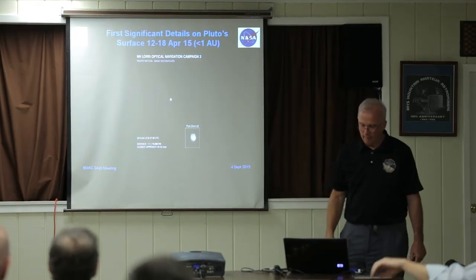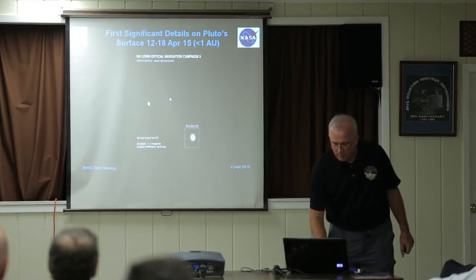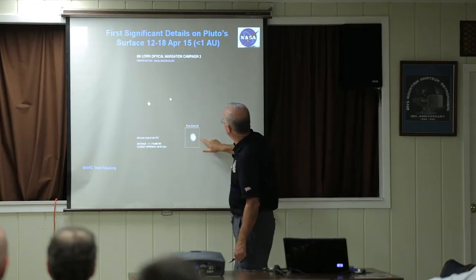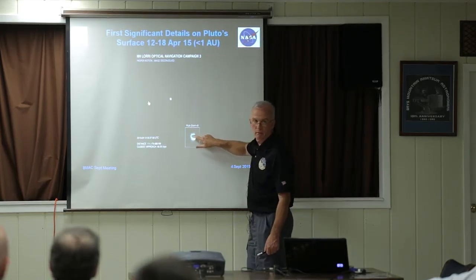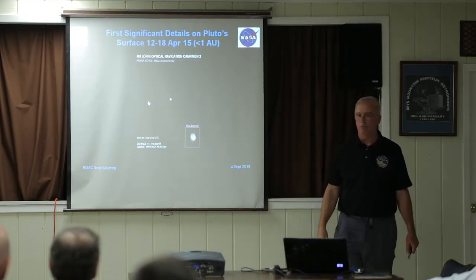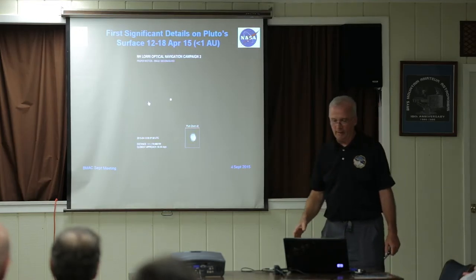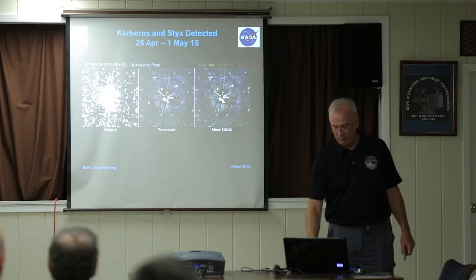Then in April, we started getting our first detail on Pluto. Here's Pluto and Charon, and if you zoom in on Pluto, you can see there's a bright spot here — we were interpreting it as the pole of Pluto with its polar cap. It's very bright. No detail on Charon yet, but we're finally getting something comparable to the best we had prior to this.